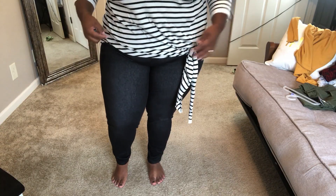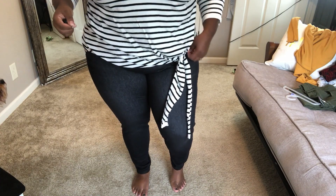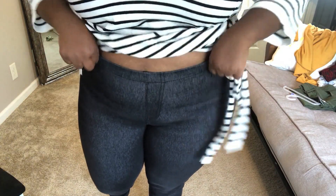These are the Time and True black and gray jegging rinse. I got them in a size extra extra large and they cost $13.36. They're not my favorite pair of jeans — I'm not really impressed. I'll link them.